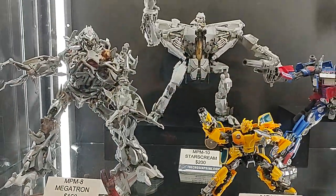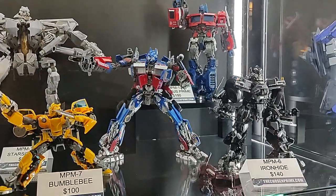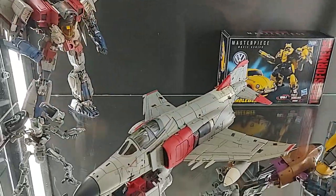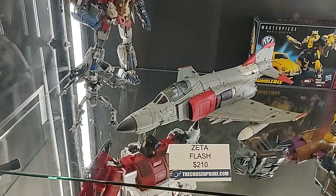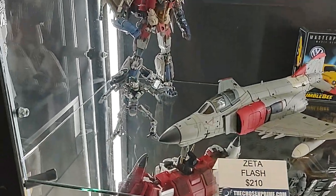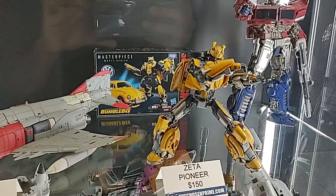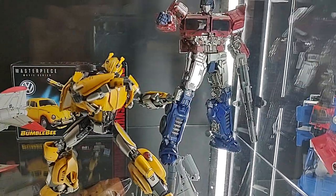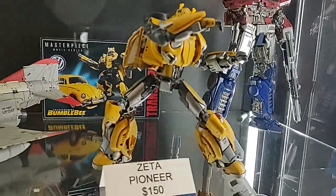And we've got some official Takara Tomy Hasbro — Movie series. I never realized how big this Zeta Flash was. It's really gigantic in jet mode. It's beautiful. I haven't looked at any of these — Zeta Pioneer or the Zeta Flash. Back there, I think that's Toy World — not 100% sure.